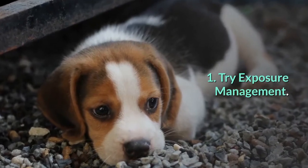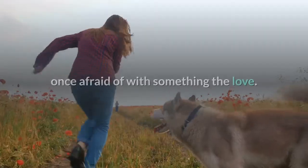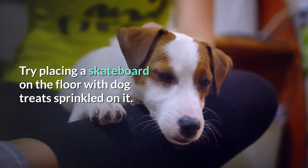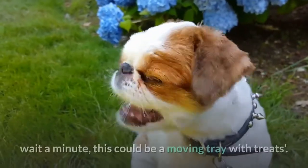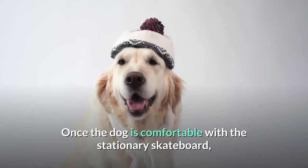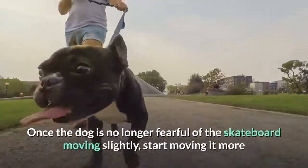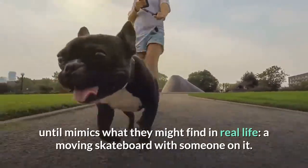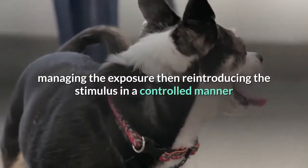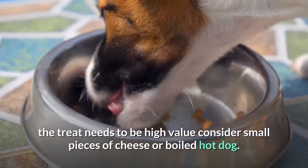1. Try exposure management. This tip sounds fancy, but it's not. You're essentially finding ways to rewire your dog's brain to associate something they were once afraid of with something they love. Let's say your dog is afraid of skateboards — try placing a skateboard on the floor with dog treats sprinkled on it. The dog's going to investigate and realize, oh wait, this could be a moving tray with treats. In effect, you're trying to help change the dog's opinion of this. Once the dog is comfortable with the stationary skateboard, try moving it one inch with the treats on top. Once the dog is no longer fearful of the skateboard moving slightly, start moving it more until it mimics what they might find in real life — a moving skateboard with someone on it. This technique reprograms the dog's response through a combination of managing the exposure, reintroducing the stimulus in a controlled manner, and associating it with positive experiences like food. The treat needs to be high value — consider small pieces of cheese or boiled hot dog.